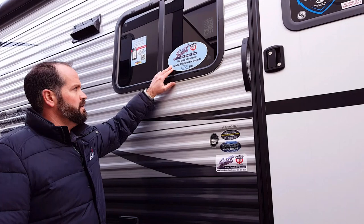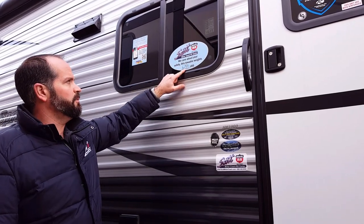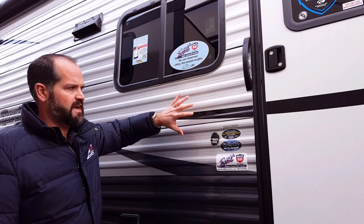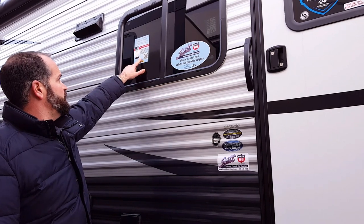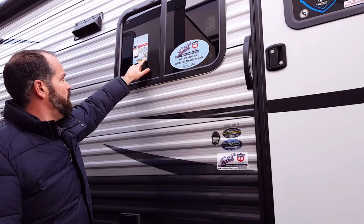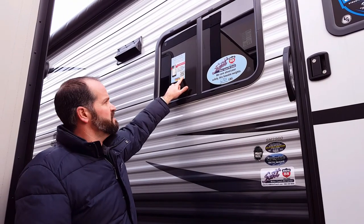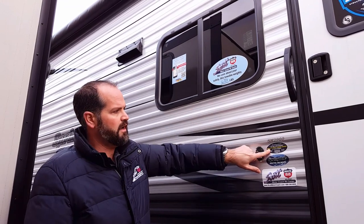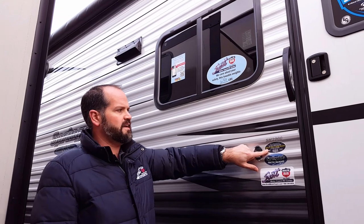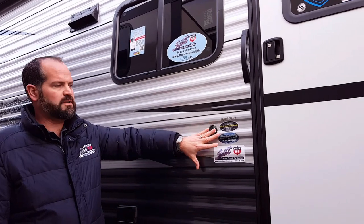I do want to point out on every Scott Motor Coach towable here, we do care about your safety. This towable weighs 6,701 pounds — that's the actual weight of this vehicle. Also, we have our QR code — you can scan it and see all the Priority RV dealerships in the United States and Canada, so when you're traveling, you have emergency roadside service when you purchase a vehicle from Scott Motor Coach. Also, the DSI Quality Circle award winner for three years in a row — Springdale has won the award as being one of the highest quality travel trailers in the industry.